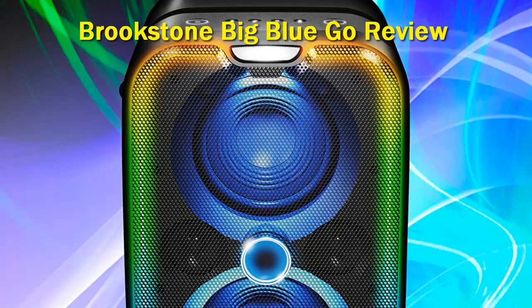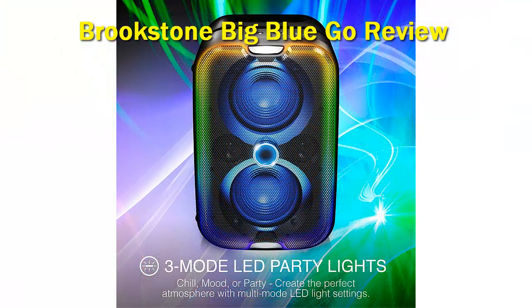The Brookstone Big Blue Go is very well-constructed and durable. We like the bass and treble controls at the top of the speaker, which allow you to adjust the sound performance on the go. The speaker can also double as a portable PA system with mic-in — you can plug in any compatible microphone and use it as a PA sound system or for karaoke.